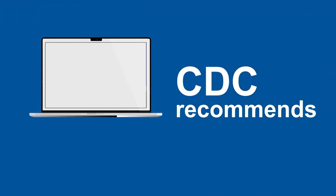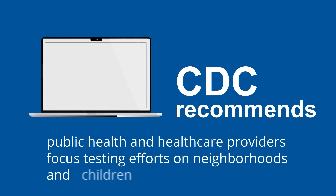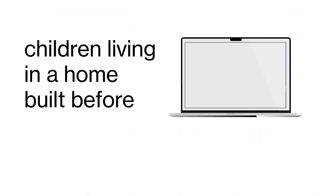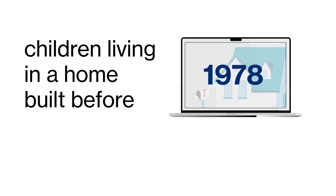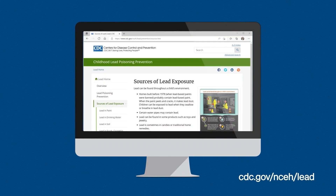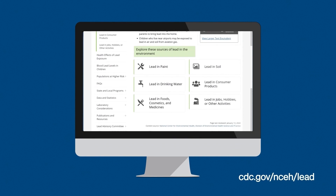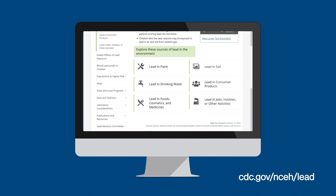CDC recommends that public health and health care providers focus testing efforts on neighborhoods and children at high risk, such as children living in a home built before 1978. But good news — childhood lead poisoning is preventable. Remove any lead hazards from the environment before a child is exposed to lead. It is the most effective way to ensure that children do not experience harmful long-term effects of lead.